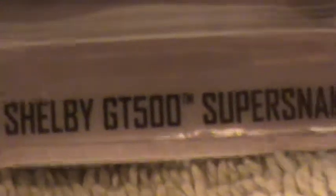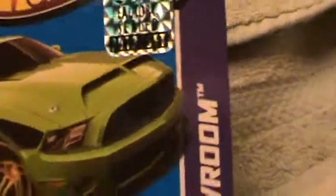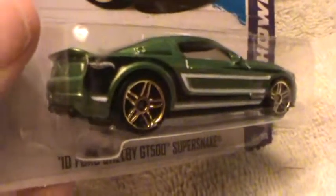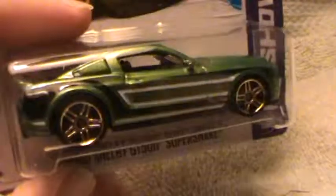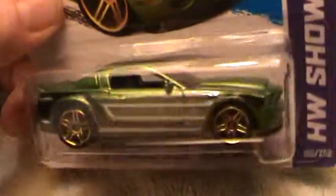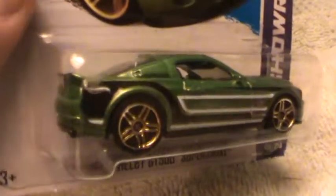2010 Ford Shelby GT500 Super Snake HW Showroom — this looks more like the super mustang tank. Black and silver, they also made a white one, and this one is the super treasure hunt.